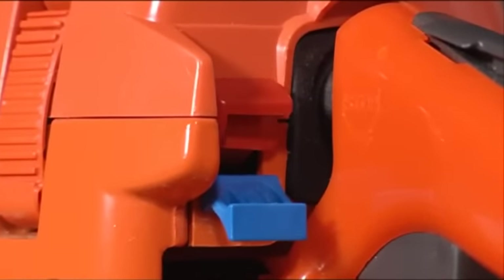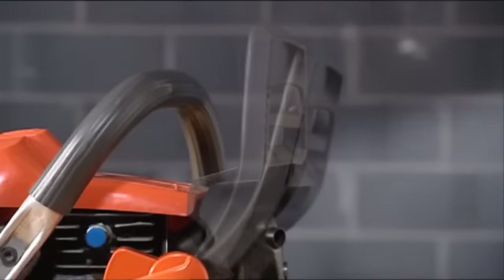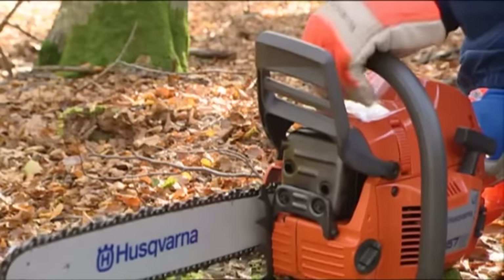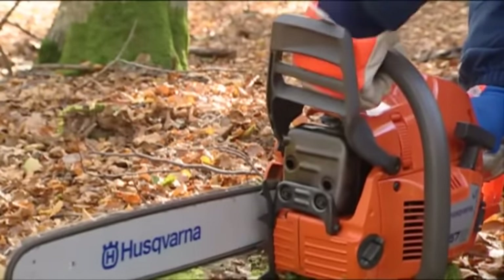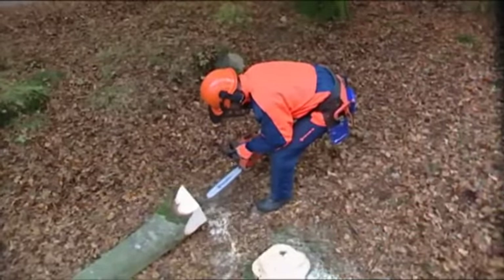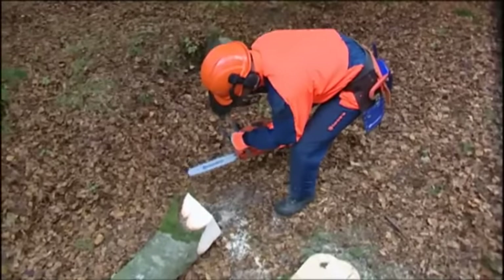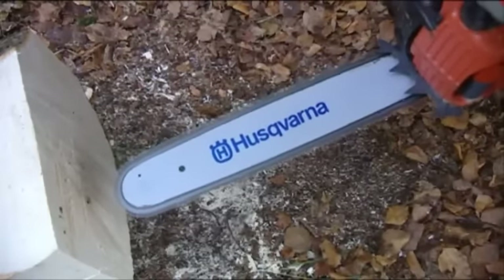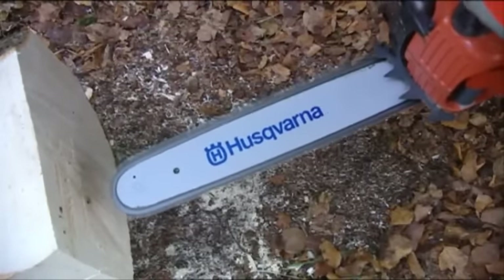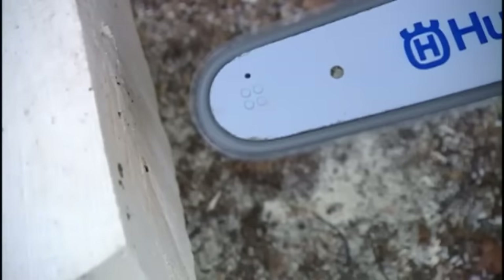The chain brake stops the chain in the event of a kickback. It can be triggered in two ways: one, by the user's hand pushing the kickback protection forward, and two, by the inertial forces that arise during a kickback. Kickback can occur during most types of operations due to lack of care. It's when the force of the rotating chain throws the saw in line with the bar, usually upwards and backwards. Kickback is caused by the saw contacting something with the upper part of the bar nose. Never make the saw kickback intentionally.